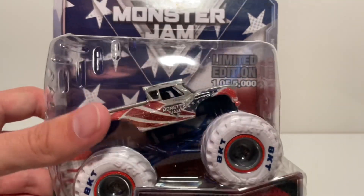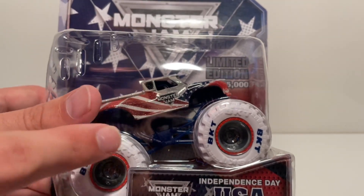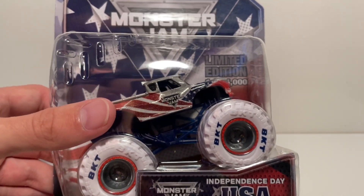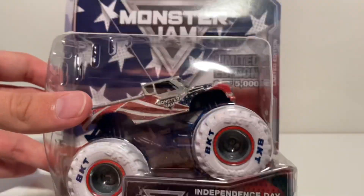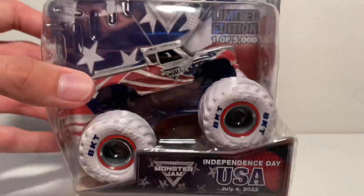If you guys are new to the channel, I don't take superstore exclusives out of the box. As you saw on my wall, I have all of them except the World Finals truck and the St. Jude's truck. I'm still getting the World Finals truck from my friend, and the St. Jude's truck — I still don't know. I may have to cop one off eBay for like $125. I literally saw it the day it came out on the superstore and went to buy it, but the next morning it was already sold out. My bad, guys.